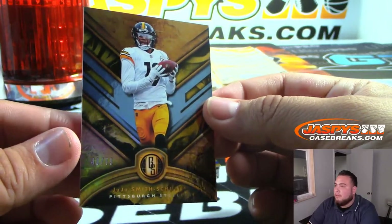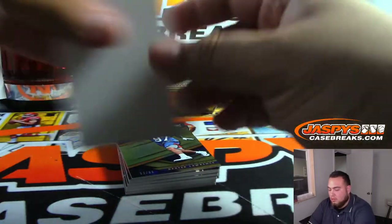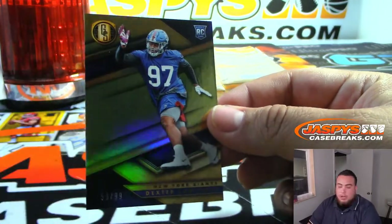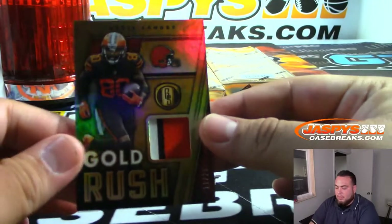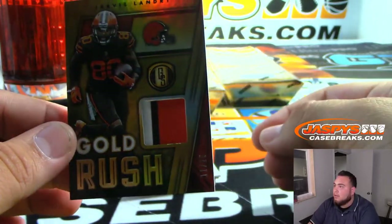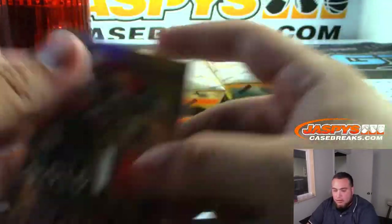Alright, we got to 75 Juju Smith-Schuster. Dexter Lawrence to 99 for the Giants. Nice patch Gold Rush — Jarvis Landry, that is out of 25, 11 out of 25. Nice three-color patch, Browns going to Steven K.